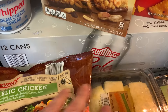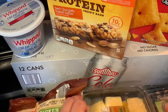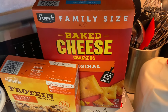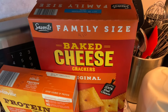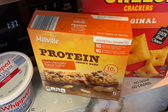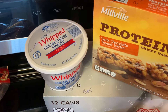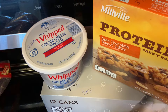We have Summit Brand Cola here, 12 cans for $4.45. Here we have the Saver Ritz Family Size Baked Cheese Crackers and these were $4.10. Here we have Millville Protein Chewy Bars, these were $3.10. And then we have some Whipped Cream Cheese — for this 8 ounce tub it was $2.20.